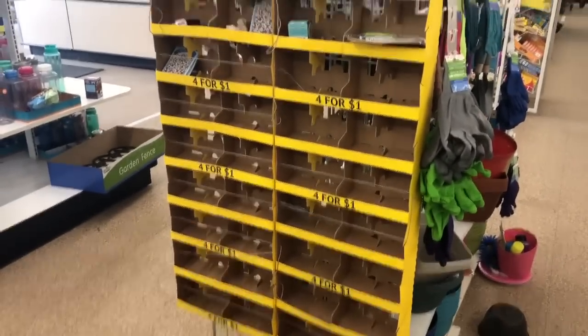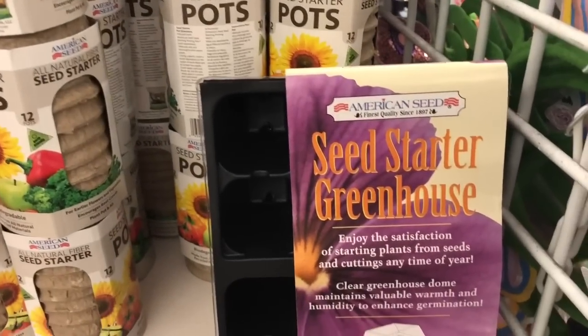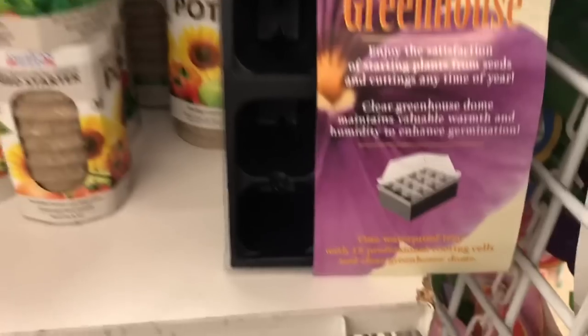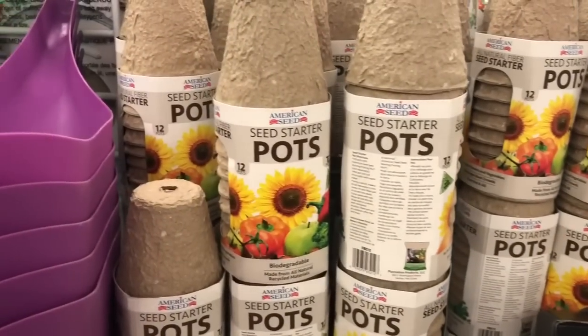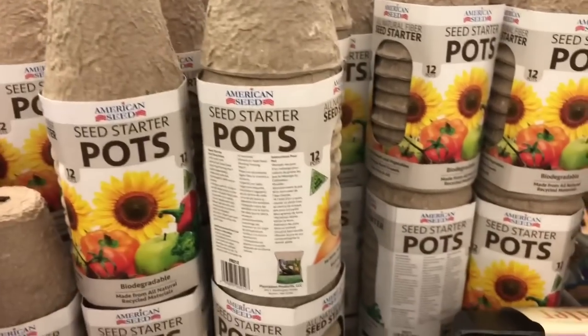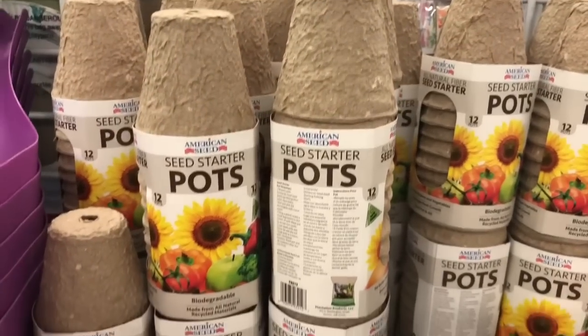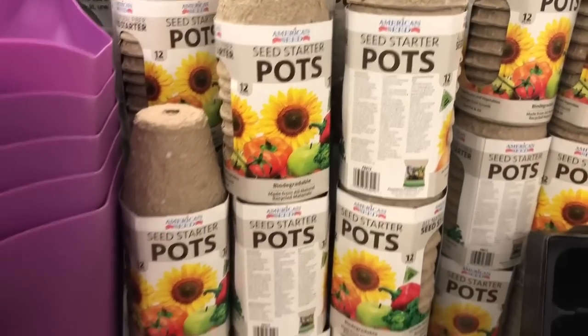This is always what the seed section looks like when I come to Dollar Tree. I was trying to decide between the seed starter greenhouse — which you get the little dome to cover them up — or these biodegradable pots. They're seed starter pots. I thought these would be better because you can take these and put them right in the soil and they'll break down once your seed has started and sprouted.